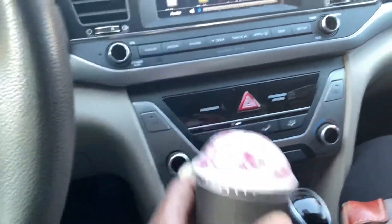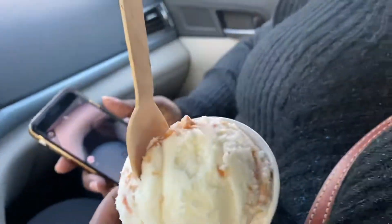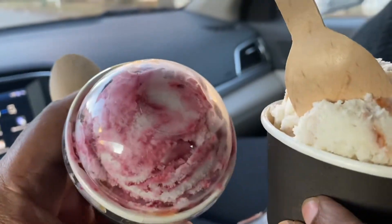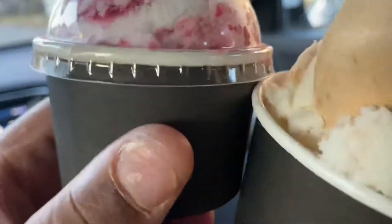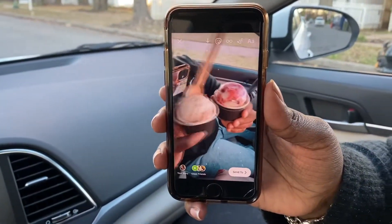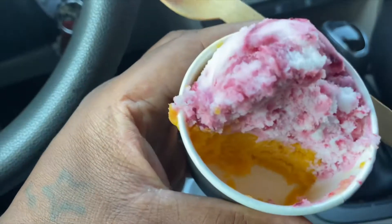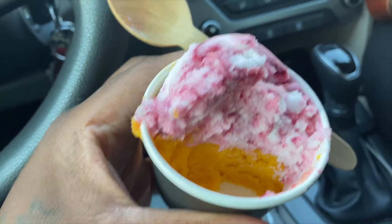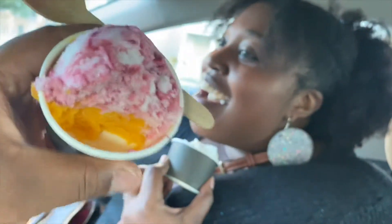We got the ice cream! We got mango in there too. This berry lime and this mango — I don't even remember the name of the flavor she told me. It's like cream cheese and it tastes kind of like cheesecake, and it's just really good. But this mango and this berry lime...